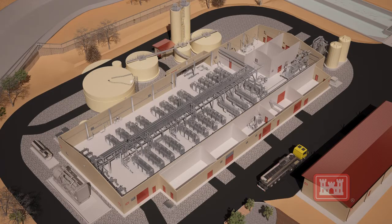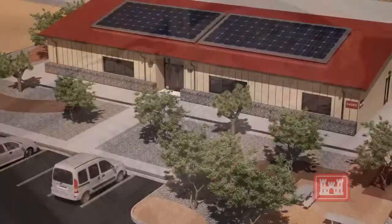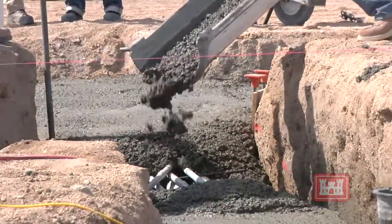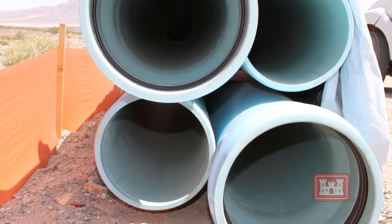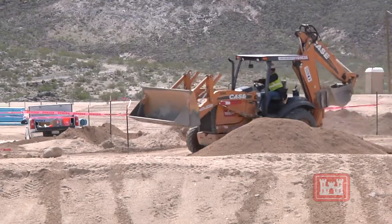Corps contractor CDM Smith is constructing the state-of-the-art facility, which will treat water with more than a 99 percent recovery rate that will ultimately extend the water supply at the fort. As crews dig and install water transmission lines like these blue pipes, officials ask the public to use caution and, unless authorized, stay out of the construction areas.